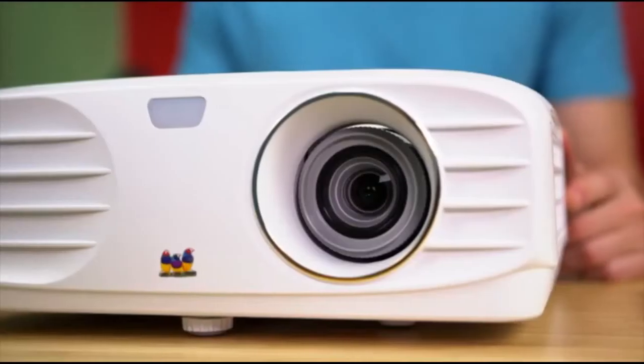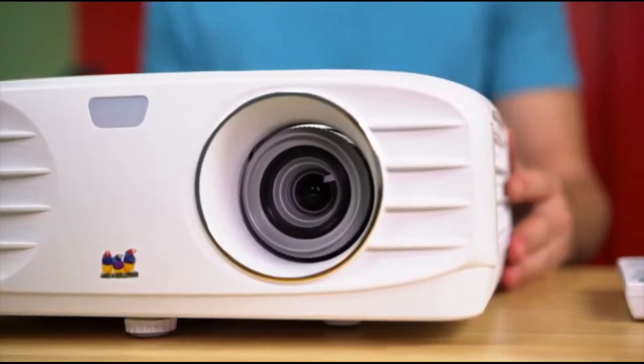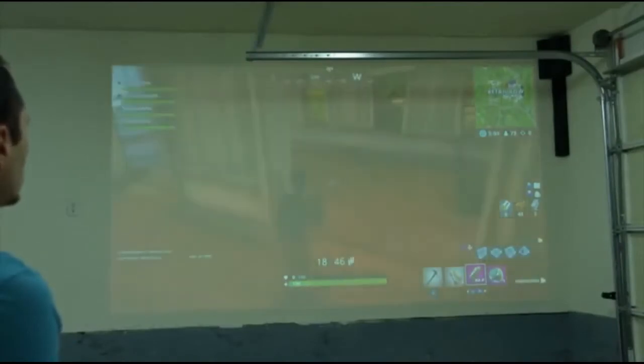You can project up to 300 inches, which is just mind-blowing — you can make your very own private home theater system. This thing gets up to 3,500 lumens, which makes it one of the brightest we have seen, meaning you can use it during both daytime and nighttime.